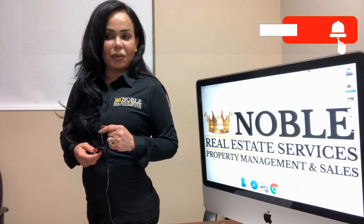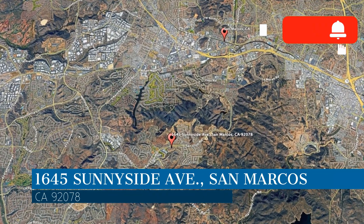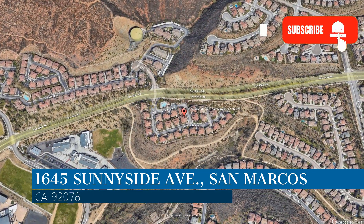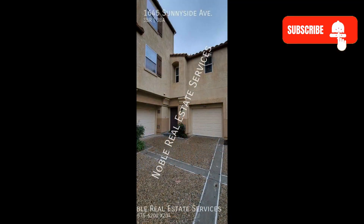Check out this available property and make it yours today. This property is located at the address on your screen. Enjoy this virtual tour provided to you by the leading property management company in San Marcos, California — Noble Real Estate Services.